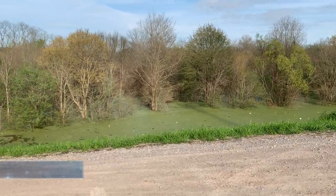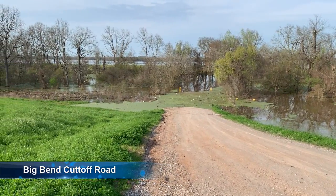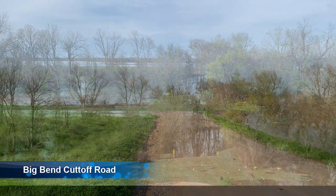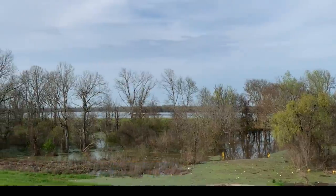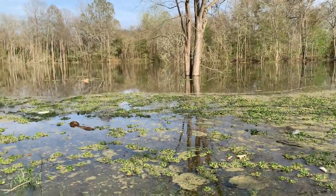The Atchafalaya is backing up from this way. It's overtaken the Big Bang cut off, and if you can see how far back it's actually floated — all the way to Big Bang. But we haven't really got our spring melt yet, so we'll see.